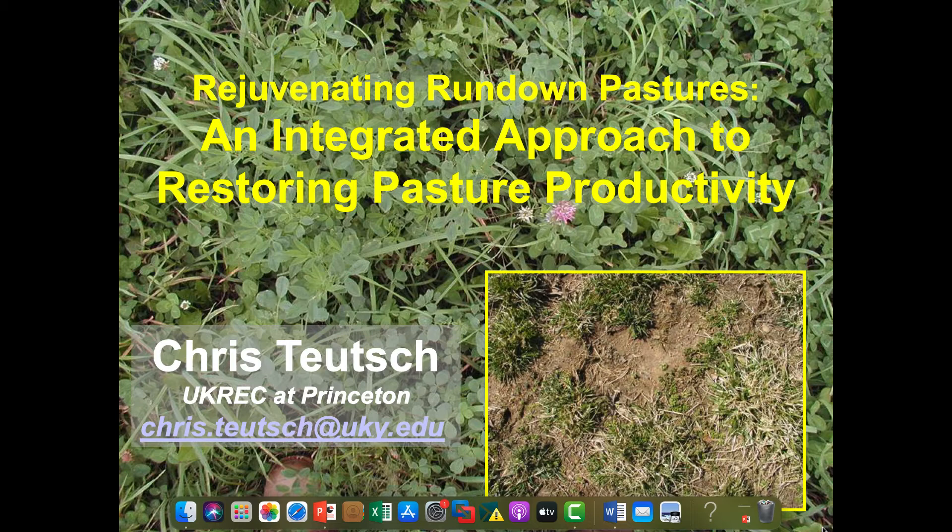We're coming towards the end, so somebody wouldn't mind turning those lights down. As Ray said, a lot of you may be coming back to the farm, or you may have purchased a new farm, and you've got to figure out how to bring these pastures back into good shape. That's kind of what this talk focuses on — getting the fundamentals down for really bringing those pastures back to a productive state. The title is Rejuvenating Rundown Pastures: An Integrated Approach to Restoring Pasture Productivity.